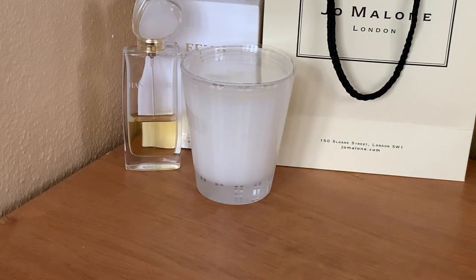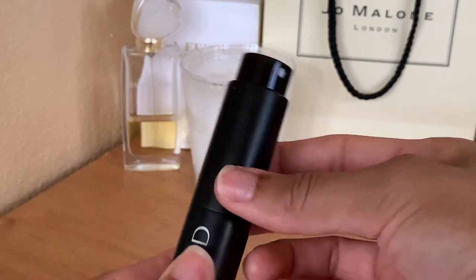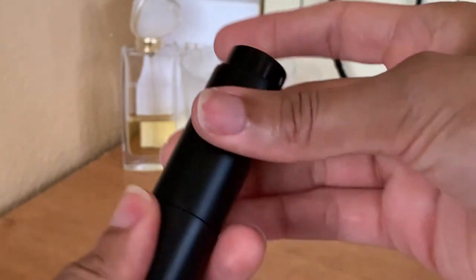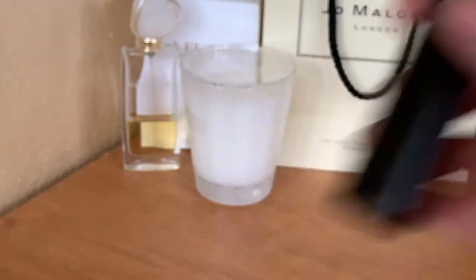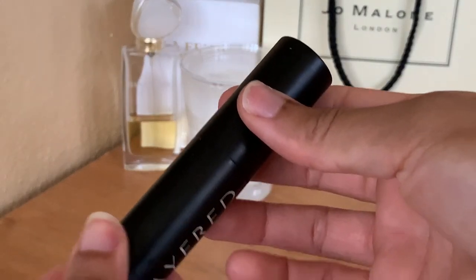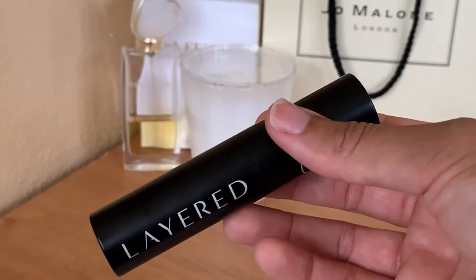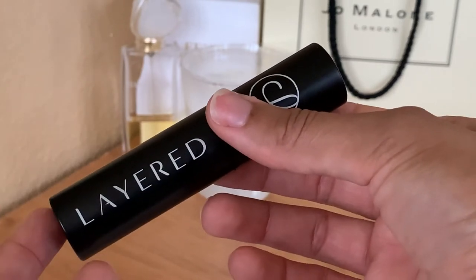Now we're moving to all of the travel sizes. First I have one from Be Layered called Christmas in South Beach — I got it because it was described as a creamsicle scent. When I first got it I didn't get it, and smelling it now it has a slight waxiness, not super sweet or super citrusy — kind of muted. I don't get a creamsicle vibe at all, but I kept it thinking one day maybe I'll understand what it's supposed to smell like.